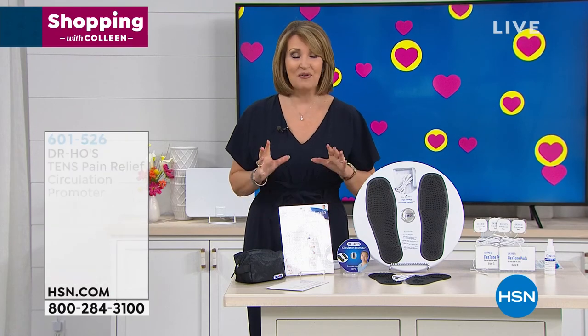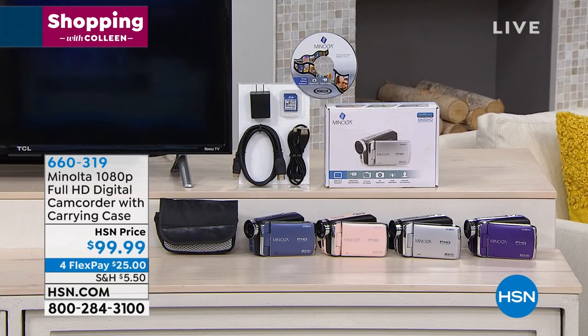All righty. In the meantime, we have a lot more coming up. Our Today's Special is right around the corner. We also have our Minolta camcorder back in stock. If you own this, I'd love to chat with you about it. It's 1-866-376-8255.